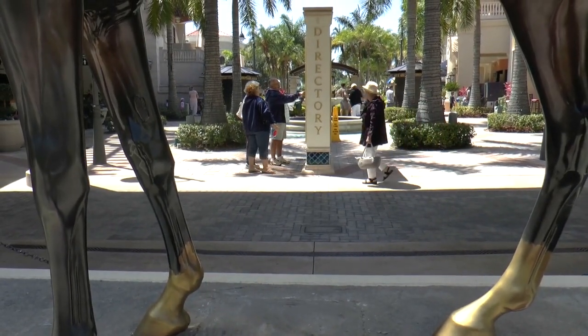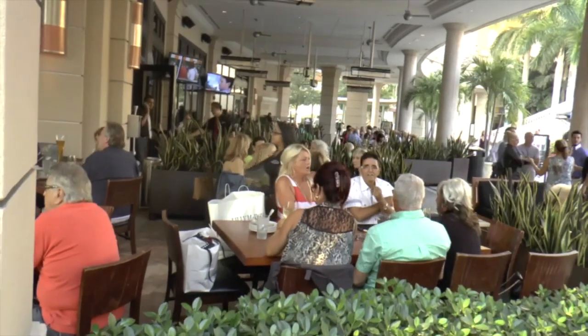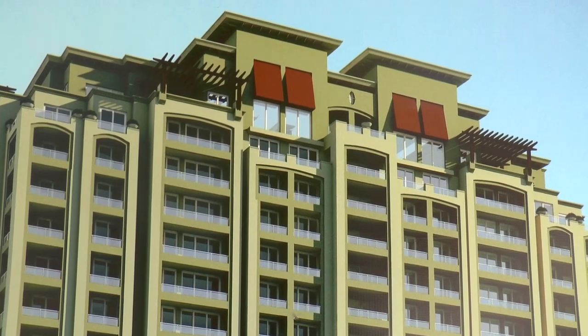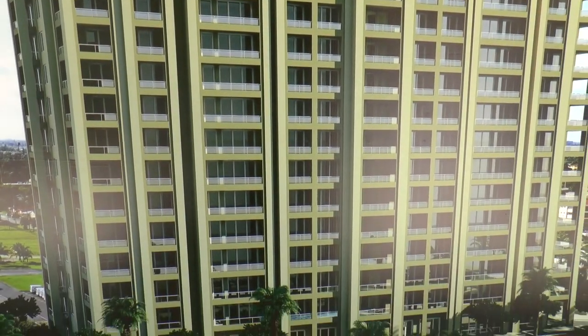Gulfstream Village, adjacent to the paddock, is already a destination for shopping and dining, but there's much more to come, including a high-rise with 182 condominiums. With prices ranging from $200,000 to nearly a million dollars, a third of the units have already been sold.